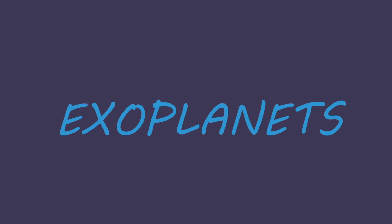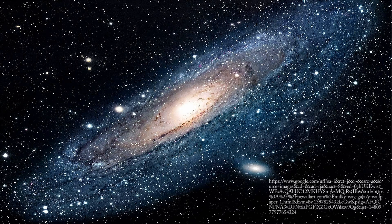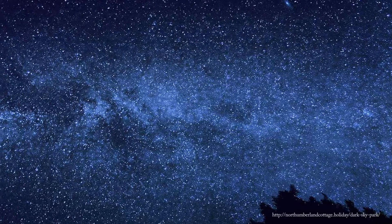Hi, I'm Zarya and I'm really excited about exoplanets. There are eight planets in our solar system, but how many planets are there in the Milky Way galaxy? How many in the universe?